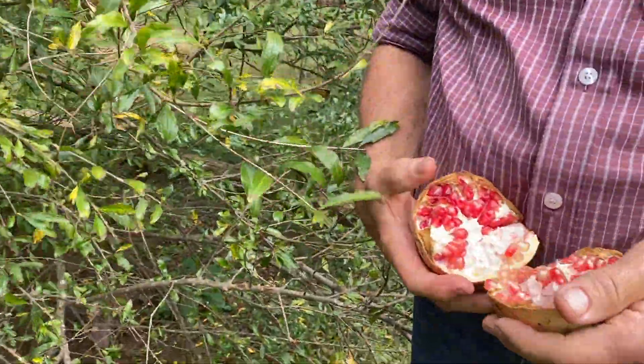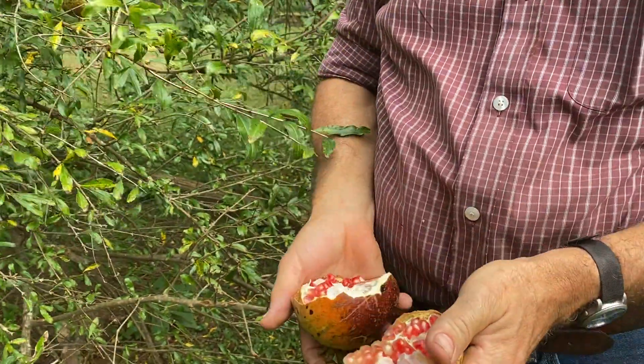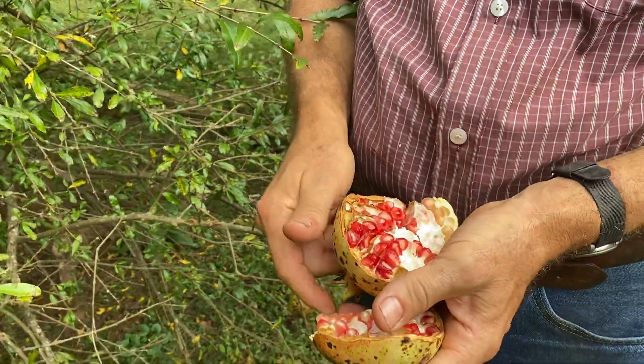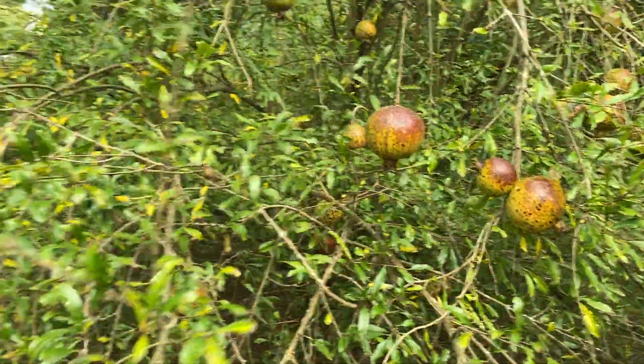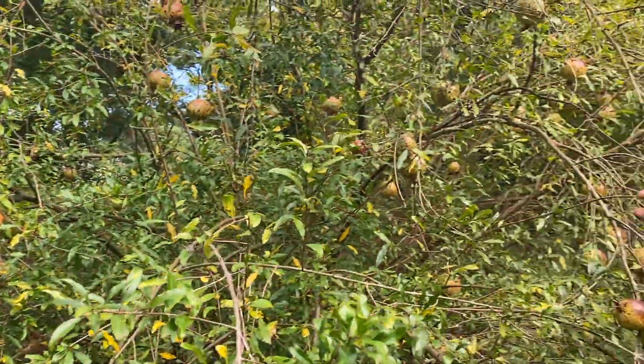It's a superfood. They're easy to pick. Shell them out in a bucket of water, and all the pith floats up and the seeds float down. You can freeze them. You can keep them in the refrigerator a long time, particularly when they're not open like this.